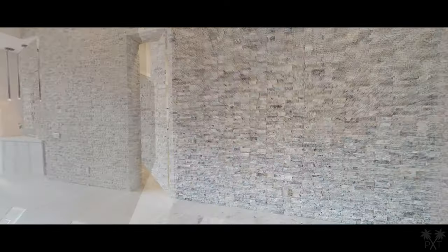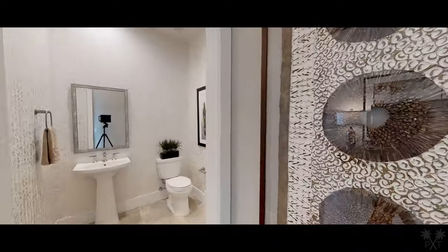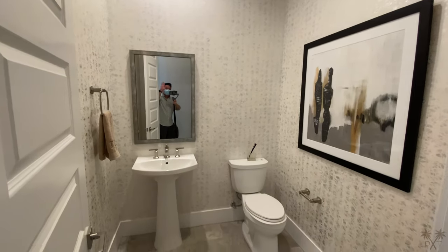As we leave our bedroom back towards the foyer, it's worth noting that we have this elegant large stacked stone wall with a powder room located in the center. Notable features include the designer wallpaper, pedestal sink, and that dude in the mirror.